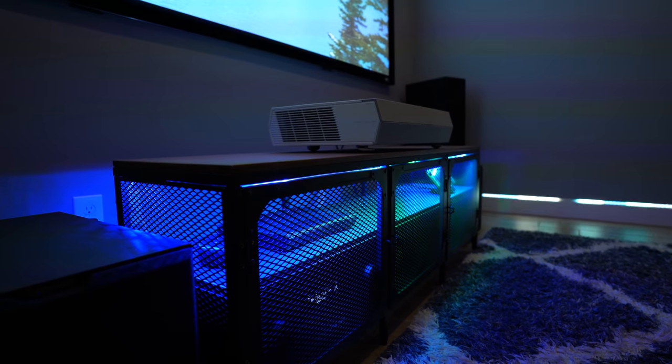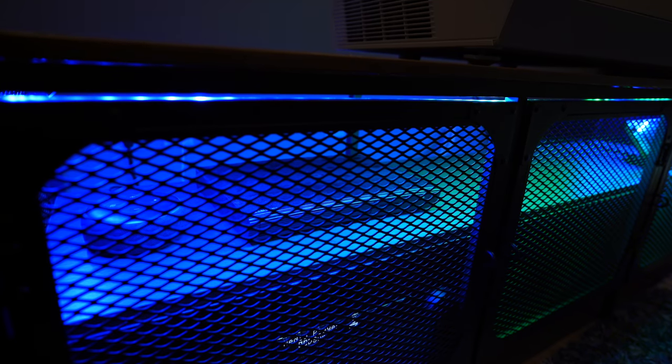Not only do they look really cool but they help me see in the cabinet, like if I need to use the blu-ray player. And I'll show you more about the light strips later in this video.